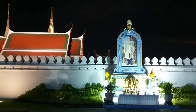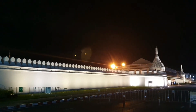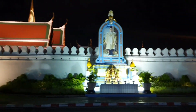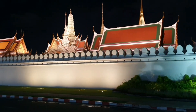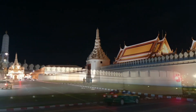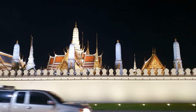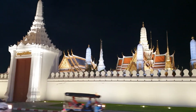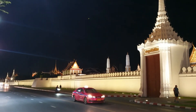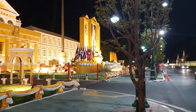This is the Grand Palace — the biggest palace in Bangkok. Look, it's really beautiful at night, and it's really good to take a photo here. Also in the daytime you can come and visit this place. It's really beautiful at night.